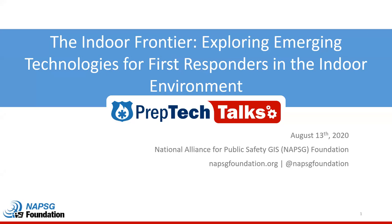Good afternoon, everyone, and welcome to the NAPSIC Foundation's Prep Tech Talk: The Indoor Frontier — Exploring Emerging Technologies for First Responders in the Indoor Environment. My name is Kevin Kay, and I am the Director of State and Local Programs. I will be walking you through the facilitation of this Prep Tech Talk today.